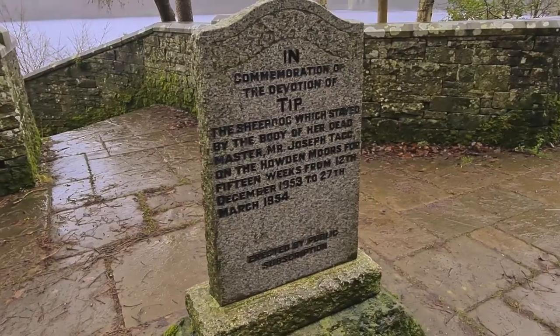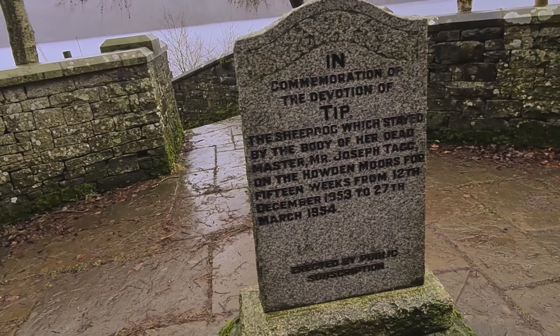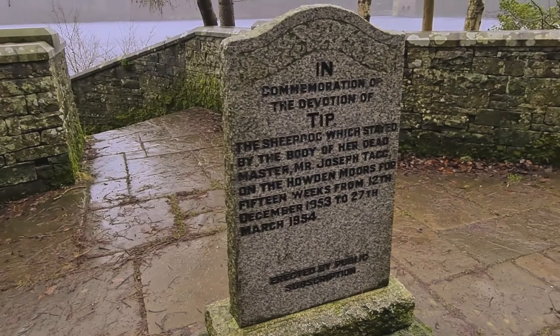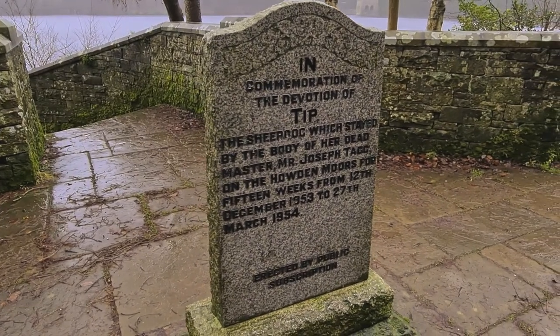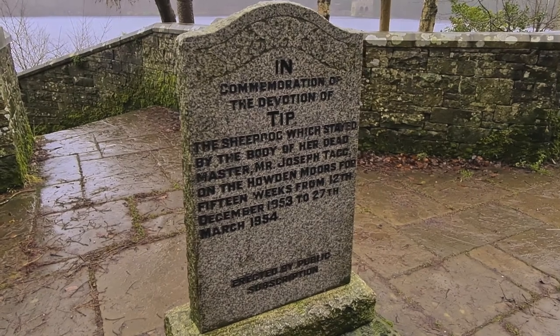Another heartwarming story here — a dog stayed with its master for 15 weeks because he died up on the moors. That's why I love dogs.